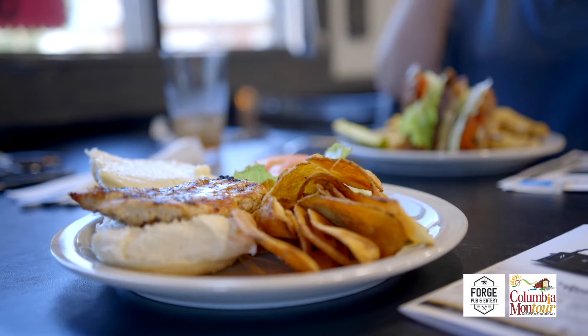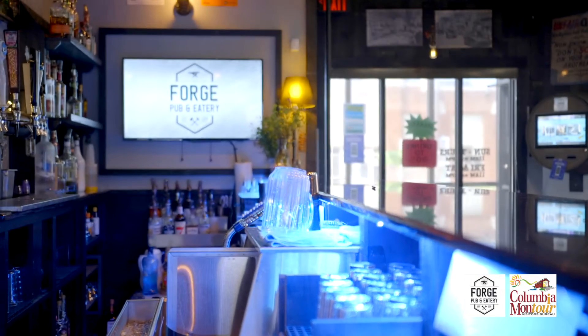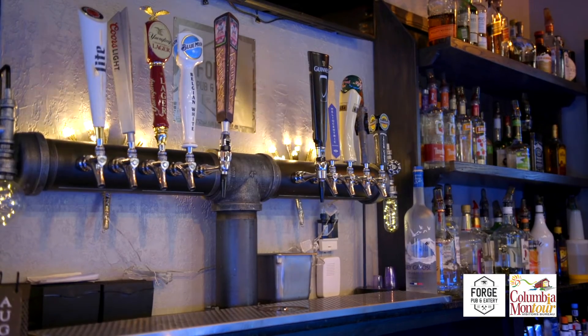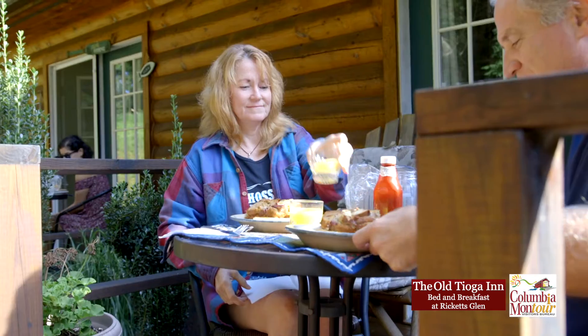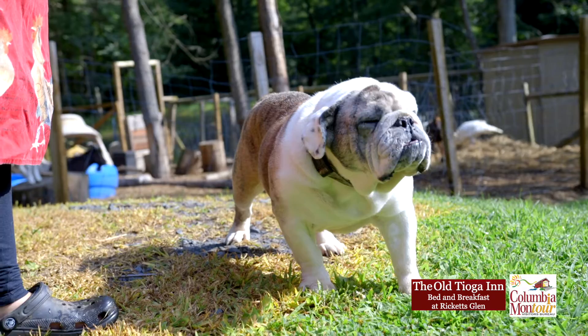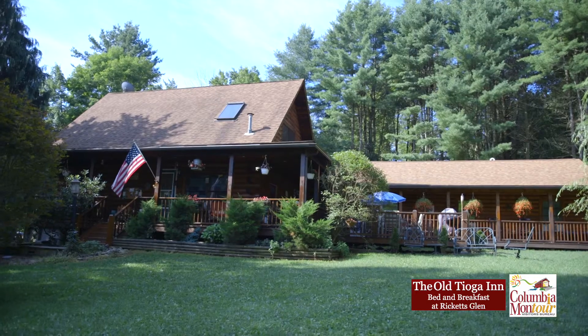We have everybody six feet apart. We have outdoor dining, and we also have curbside where you can ring a bell and we'll bring the food out to you, or you can come in and pick it up. We serve breakfast outside and everybody can keep their six feet distance doing it this way, and they've all really been happy about the results.